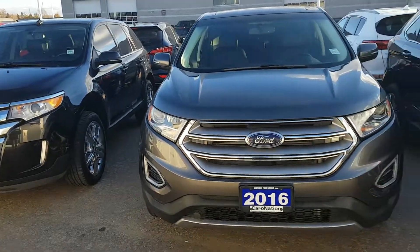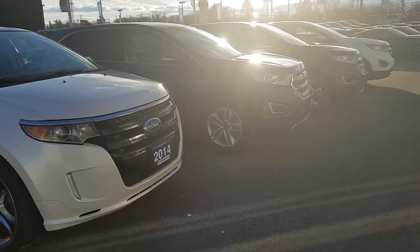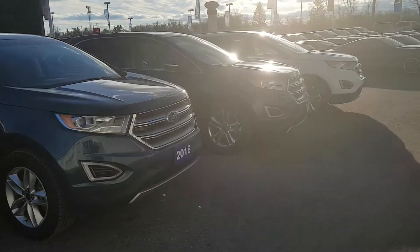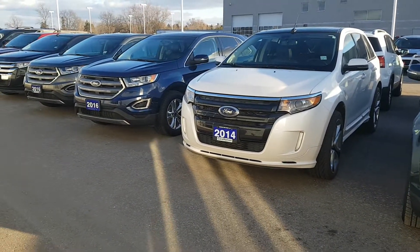Northway Ford Lincoln in Brantford — look at these very nice gently used Ford Edges. Come on down to Northway Ford and check us out; we have lots of these crossover utility vehicles for you to check out.